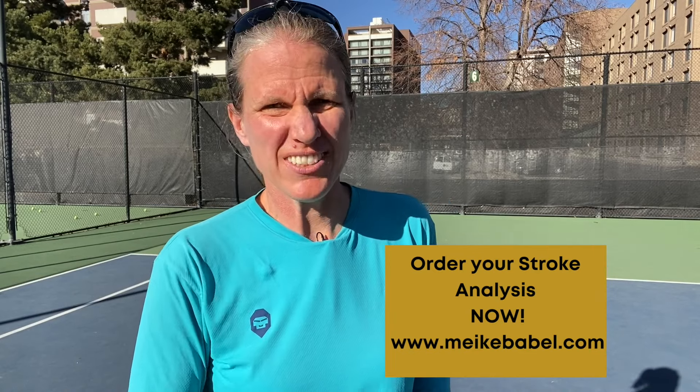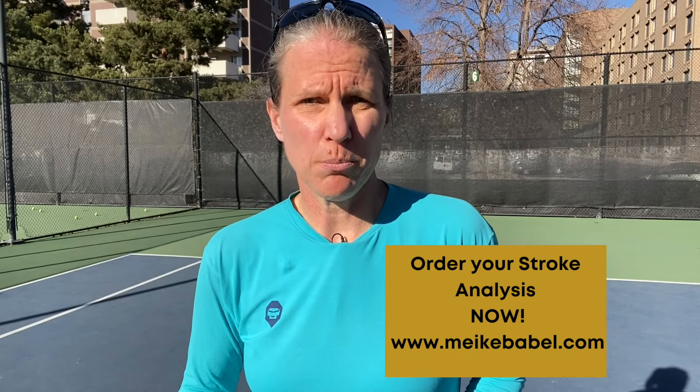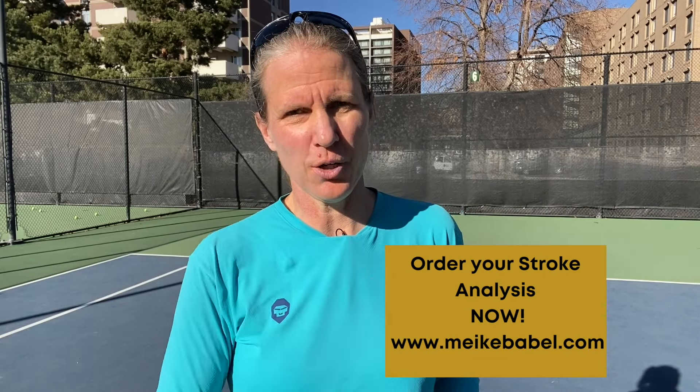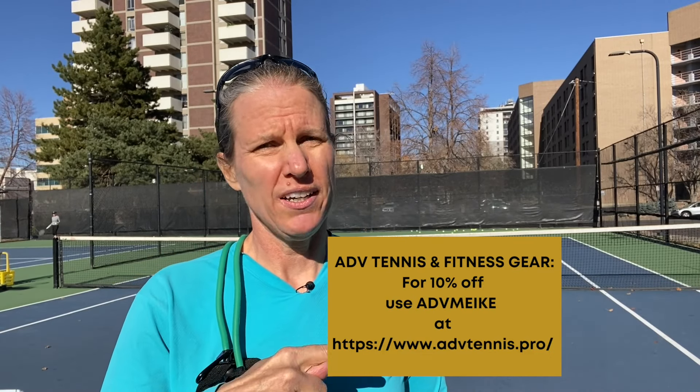Do you want to work with me but you don't live in Denver, Colorado? You can still do that. Go to my website right now and order your stroke analysis. It's super easy — you just tape 5, 6, or 7 shots with your phone, so you don't need any special equipment. I'll send you instructions when you order, and I'll look over your stroke, analyze exactly what you're doing well, what you could improve, and how to get better as a tennis player right now.